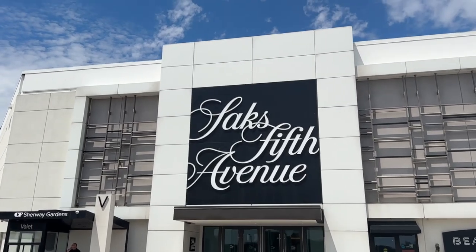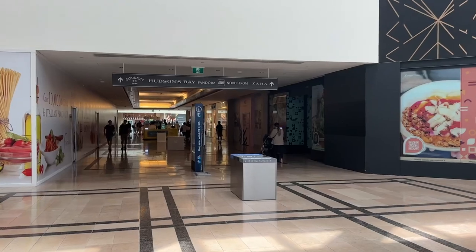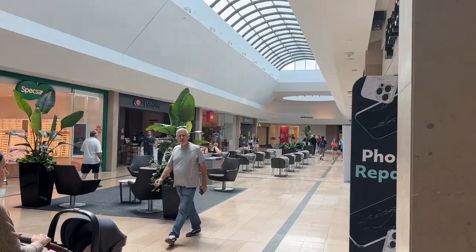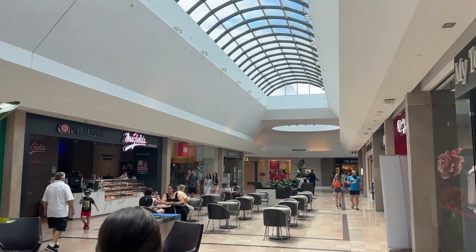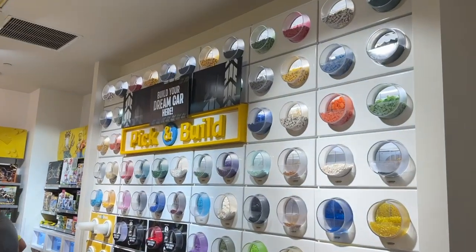I've only been to this LEGO store once or twice so I have absolutely no idea where I'm going. I hope this is close — and look at that, there's the LEGO logo, so hopefully I chose the right door. It's only been about 40 minutes since I called, so I'm hoping they still have the parts. Alright, here we go — I can already tell from a distance this Pick-a-Brick wall is stacked!